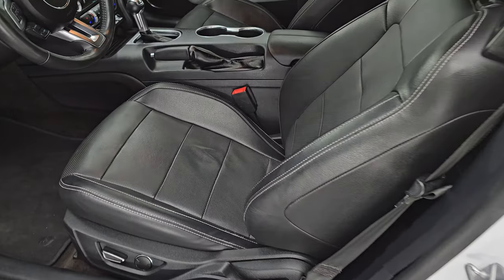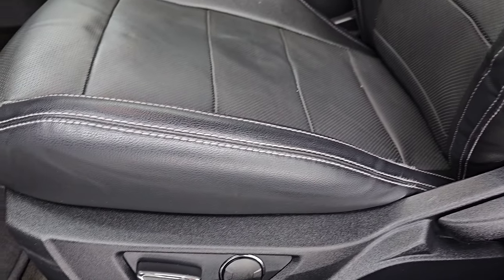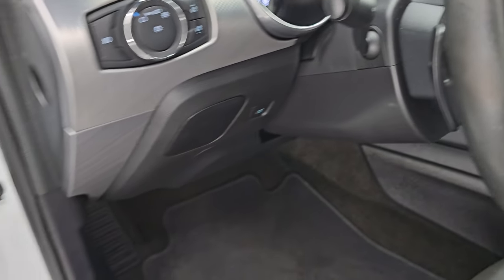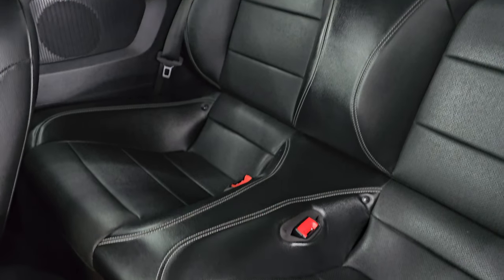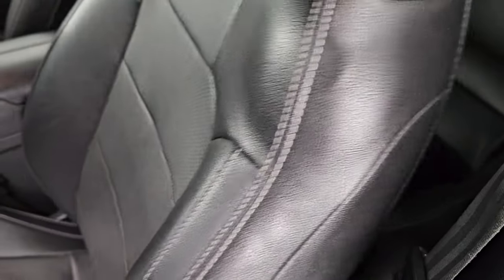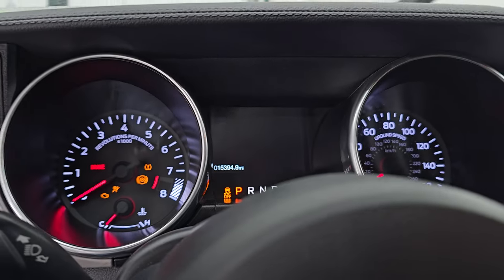Inside, the GT Premium package gives you the black leather bucket seats. Both front seats are heated, cooled, and power-operated — no rips or tears on those seats. The power driver seat has lumbar support, and there are factory floor mats throughout. Auto headlamps, tilt telescopic steering wheel, power windows, locks, and mirrors, plus the leather bolster on the door. The back seats are in fantastic condition as well — no rips or tears — and you get the LATCH child safety system for any car seats you may want to put back there.